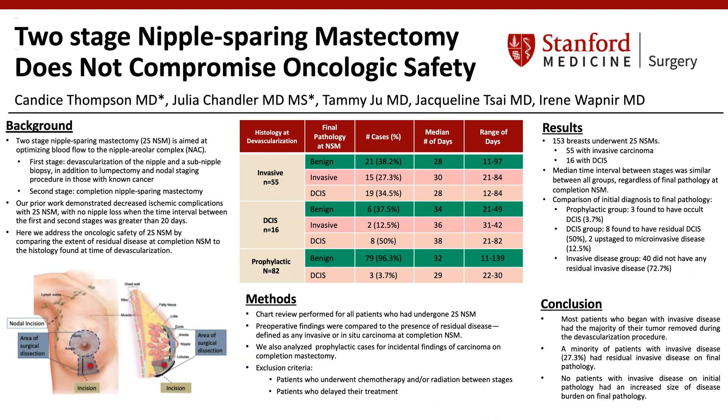For results, 153 breasts underwent two-stage nipple-sparing mastectomy. 55 had a preoperative diagnosis of invasive carcinoma, and 16 had a preoperative diagnosis of ductal carcinoma in situ, or DCIS. The remainder were prophylactic. The median time interval between stages ranged from 28 to 38 days and was similar between all groups, regardless of what the final pathology showed at the time of completion nipple-sparing mastectomy.